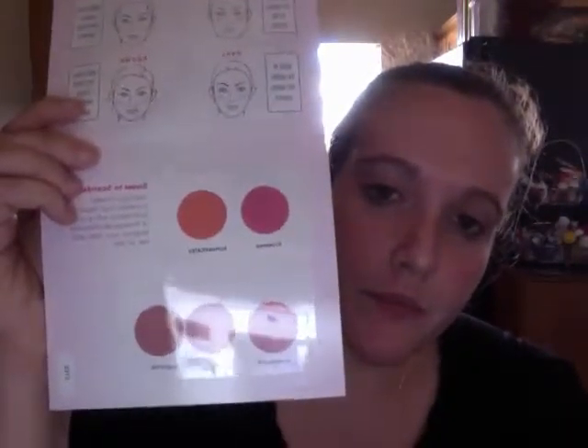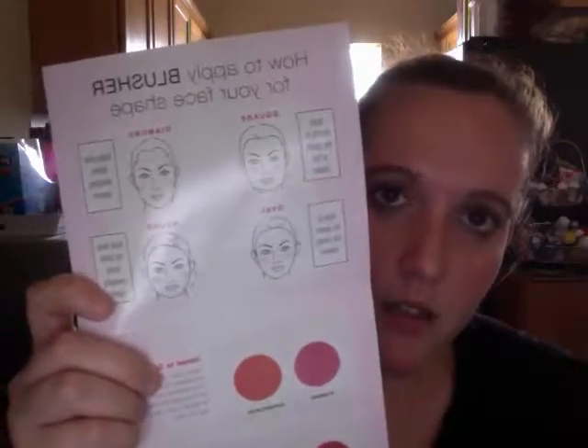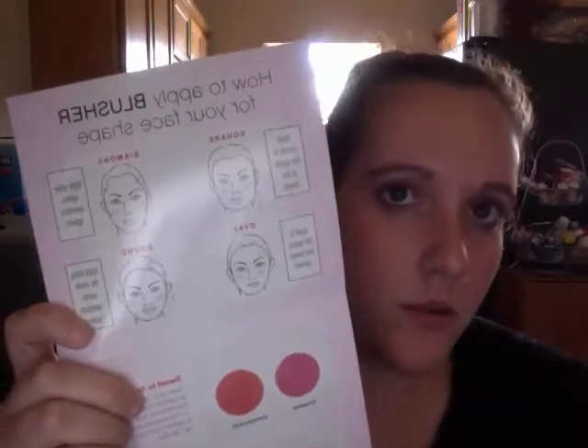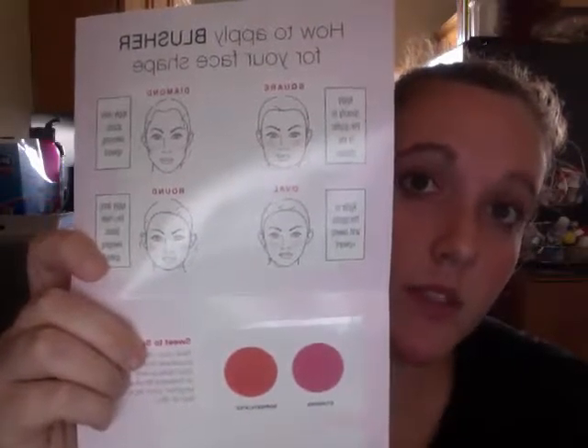The next thing that you have is your pressed blush palette — you get five colors. It's really convenient. They have this little guide that you can use if you're not familiar with putting blush onto different face types and stuff like that, to help you along.